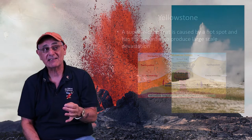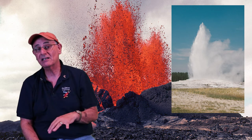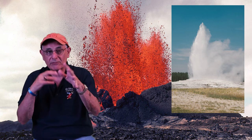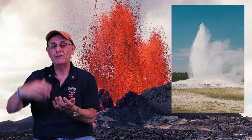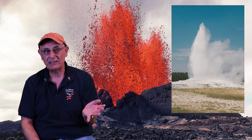You've got hot spots in places like Iceland and Hawaii, the Canary Islands, the Galapagos Islands — but those areas are going to be most noted for a slow release of energy. The one you've got over there at Yellowstone, that's just like that bottle of soda waiting to erupt.